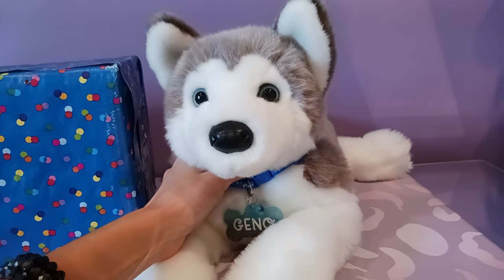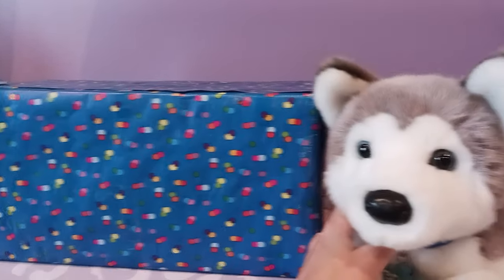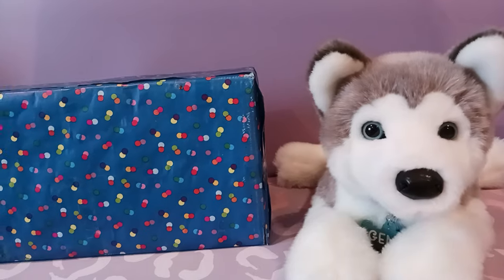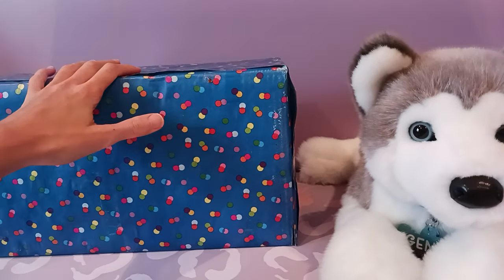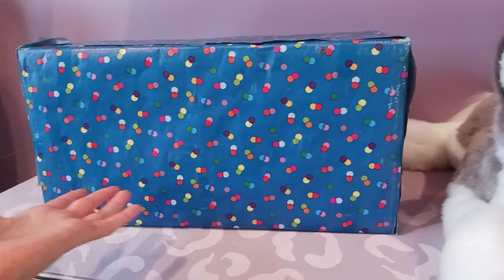Hey kittens! Silver here with Gino the Deluxe Husky by Douglas Cuddle Toys. We have a package that arrived today and this is gonna be a really special trade package with a brand new friend that I made all the way over in the Netherlands, and I could not be any more excited for this.